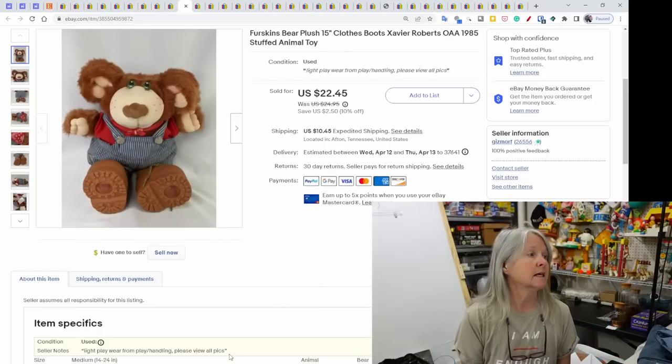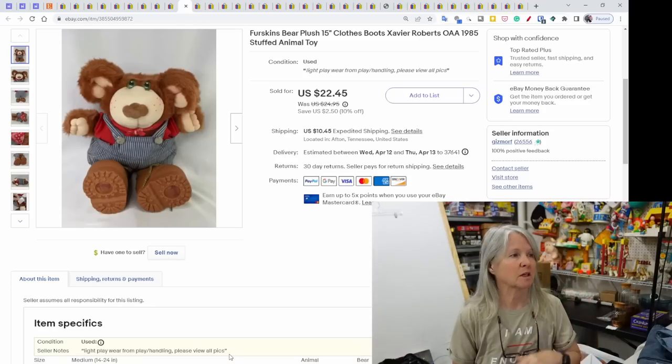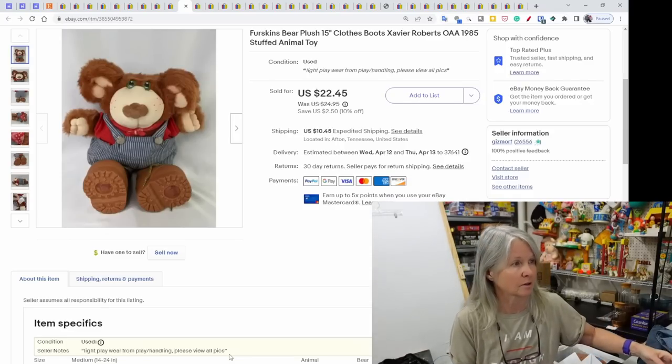Furskins — from Xavier Roberts who also does Cabbage Patch Kids. This one was from 1985, 15-inch plush. It still had its original boots and outfit and sold for $22.45.